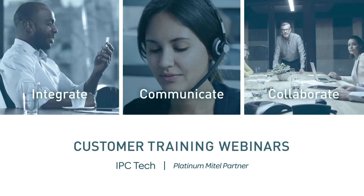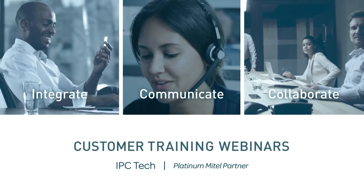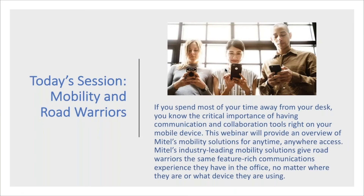Good morning. My name is Eric Bolling. I'm with IPC Technologies, and we welcome all of our participants. Today's session is about mobility and road warriors — for people who spend a lot of time away from their desk. You need to be available wherever your office is, which is wherever your feet are or wherever you're sitting.